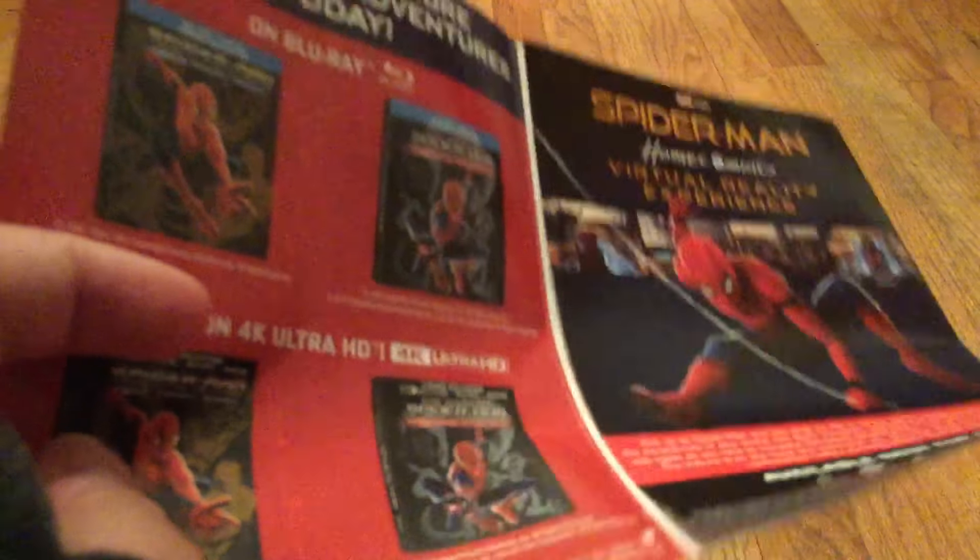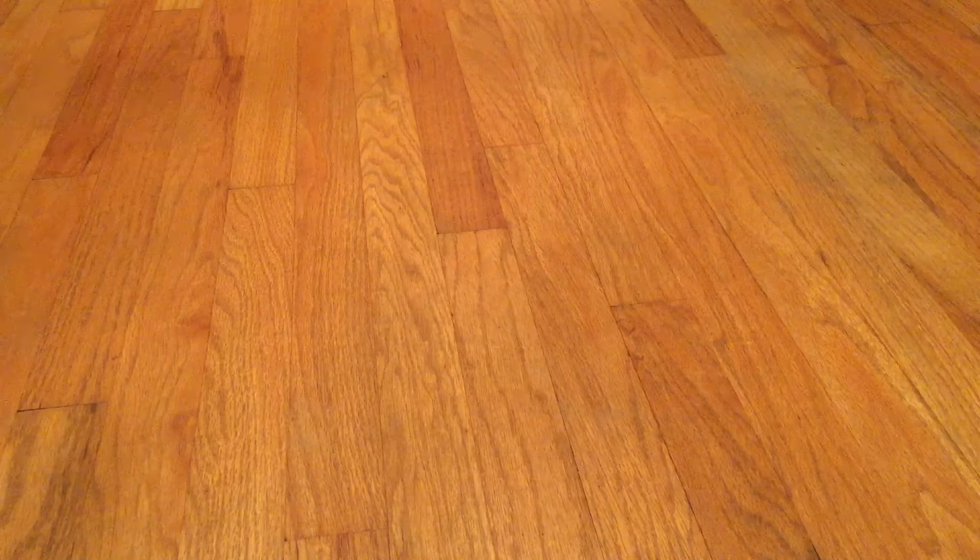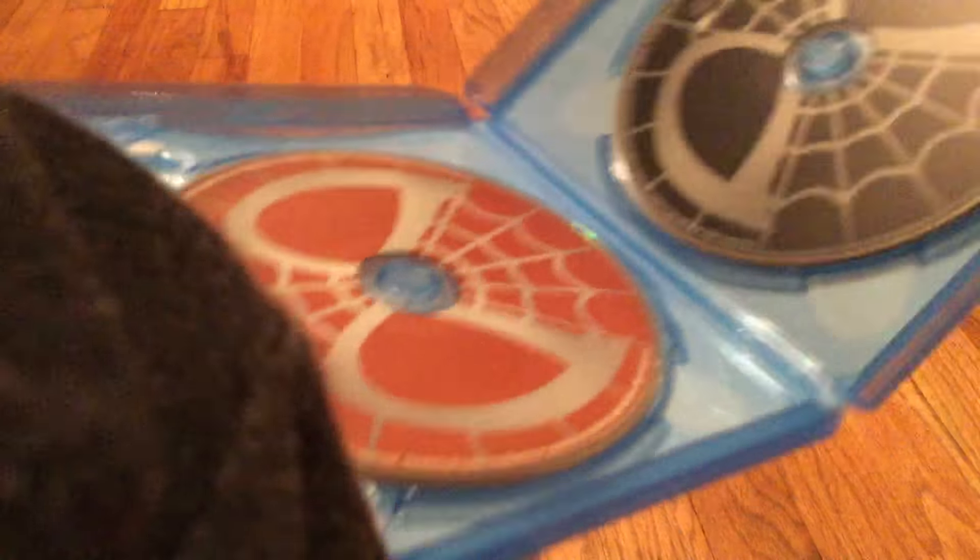It says 'Bring home Spider-Man adventures today' and shows the first one — basically the whole collection of Spider-Man movies. There's also a virtual reality experience offer. Here is the inside, which is pretty cool: the Blu-ray 3D has a red Spider-Man face while the other disc has a black Spider-Man face, hinting at Homecoming 2 maybe. This looks very sick, very cool.